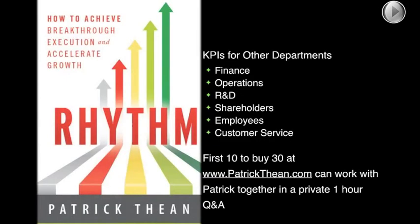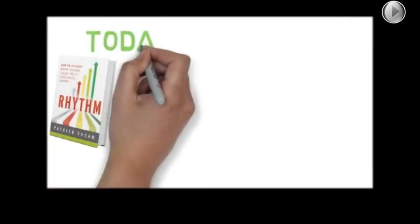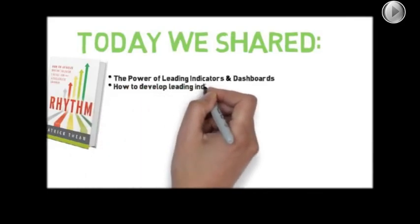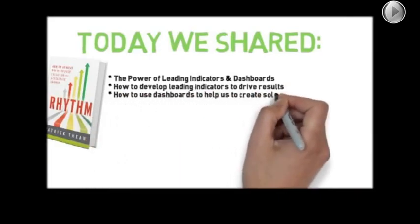Of course, you'd also want to do KPIs for finance, operations, research and development — and not just software companies, all companies have R&D. Shareholders, employees, and customer service all apply. We focused today on Chapter 8 of the book Rhythm, and we covered the power of leading indicators and dashboards, how to develop leading indicators to drive results, and how dashboards can help us create solutions. We also did two deep examples: one for sales and one for manufacturing.